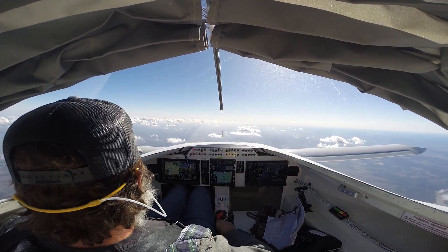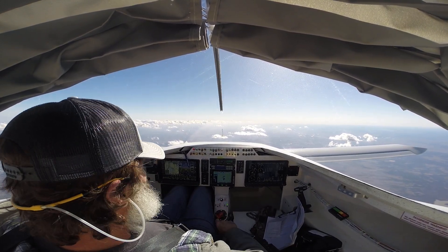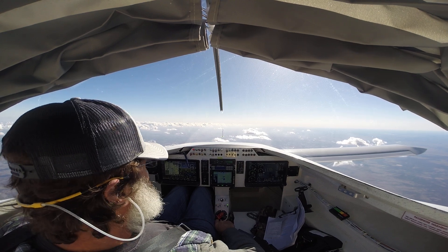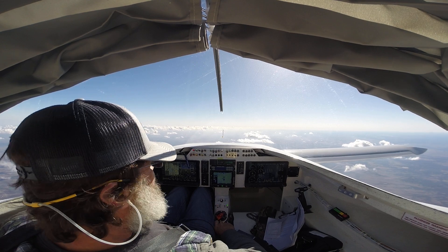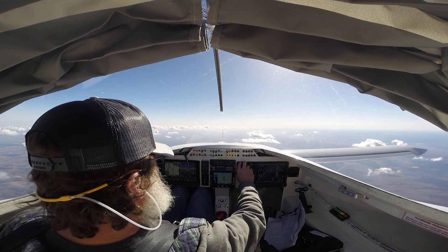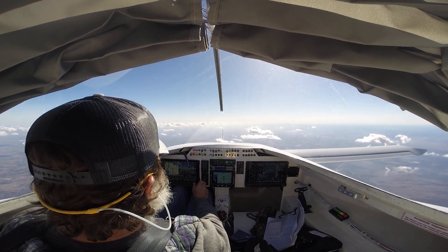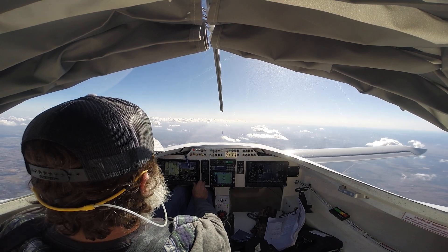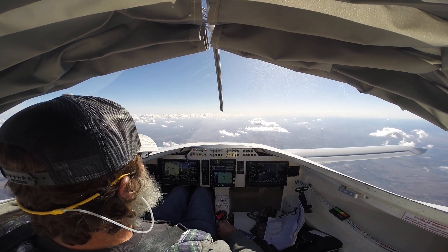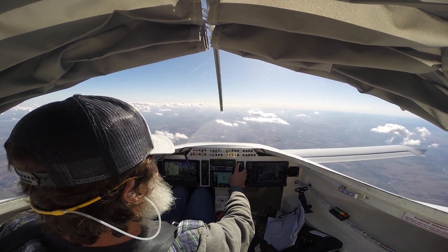I'm at 10,500 almost, and unfortunately even above the cloud layer here I'm hitting turbulence. So I'll go ahead and set up for a 70 knot glide with the engine on. Pulling the power back. 75 knot glide. Indicated airspeed 75. Check gear.